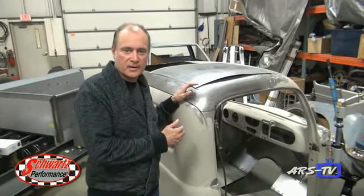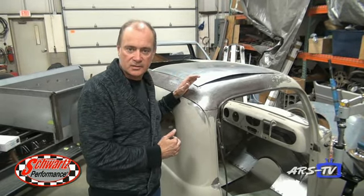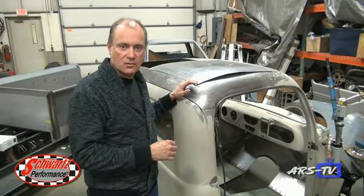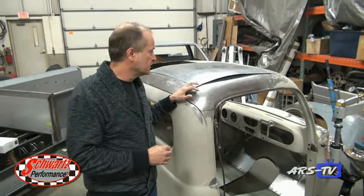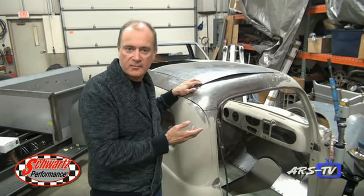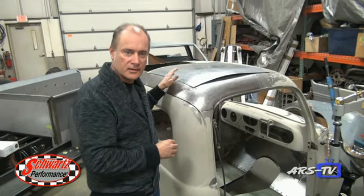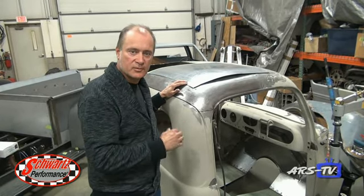This is that '52 Ford pickup that's getting powered by a Coyote engine. We've extended the cab 6 inches to give the owner a little more room to fit inside. Greg's working on a new roof panel for it right now. We've got the planishing hammer and the English wheel out, and he's forming that to get a nice curve. Then we'll weld that in and be wrapped up with the cab.